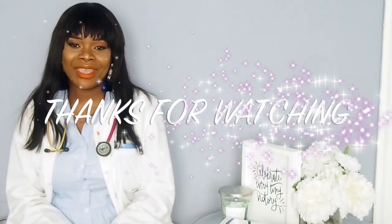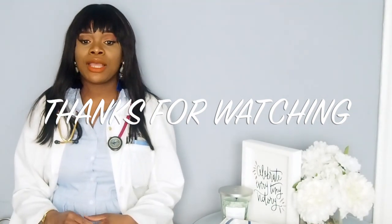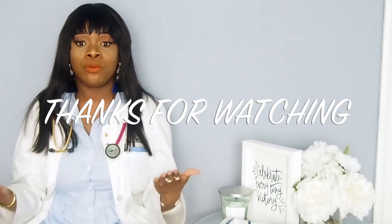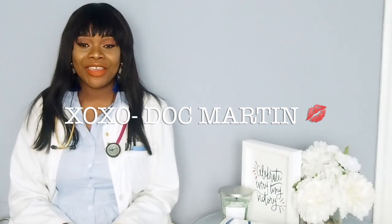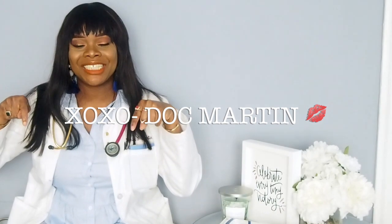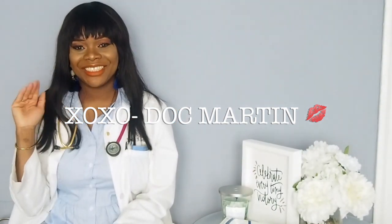Once again, thank you so much for supporting me and coming to my channel and watching my videos. I hope they're helpful for you. I'm trying to put out content that's relevant to me and also relevant to you, to help you on this journey as a medical student. I hope you're doing well. If you have any questions, comments, or concerns, leave them in the comment section below, and I'll see you in my next video. Bye!